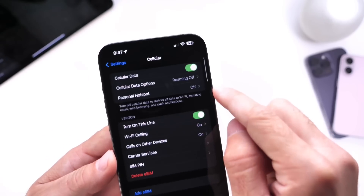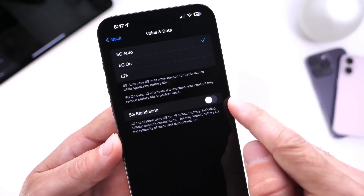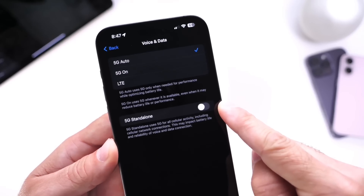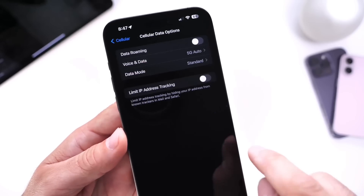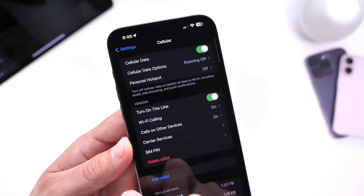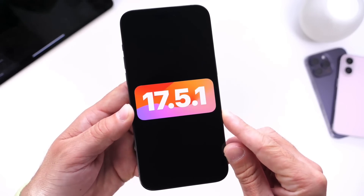Under the cell service options, cell data options, I also want to talk about voice and data. If 5G standalone is enabled, I recommend that you turn it off, because this is going to be using 5G for the most part and that's going to drain your battery life a lot quicker. Make sure that automatic is enabled so your iPhone can decide when to switch depending on network coverage. Under data mode, make sure you also select standard — that way you get the best battery life from your iPhone. And those are going to be some of my personal tips and recommendations to improve battery life slightly on iOS 17.5.1.